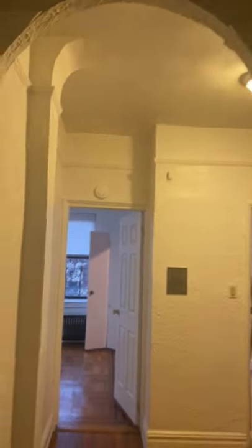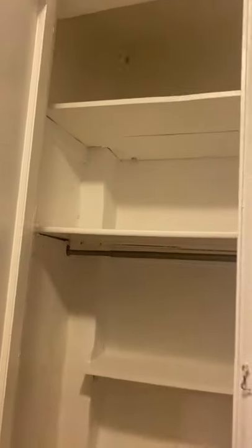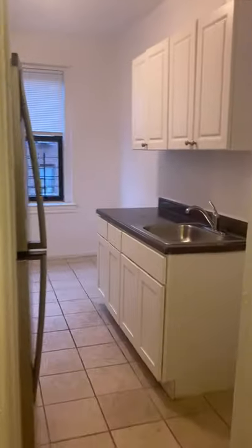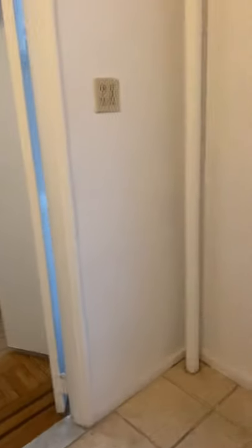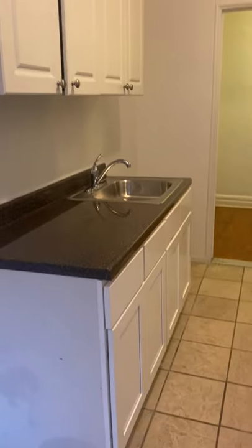We're at 3721 80th Street. This complex is the Evergreen Apartments — it's a co-op building. I'll walk you through so you can see the layout and all the features. You've got a large closet here you can use as a coat closet and for storage. There's a little foyer as we walk into the unit, and then we have an eat-in kitchen with cabinets up above for storage.